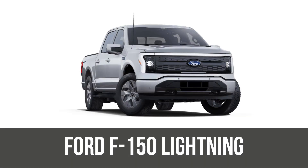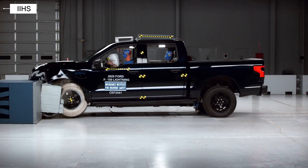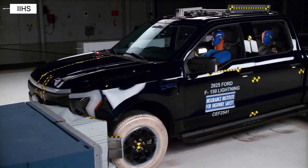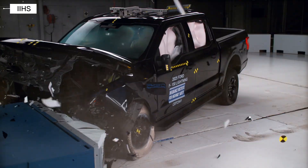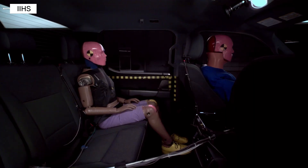Ford F-150 Lightning. Finally, the Ford F-150 Lightning scored poor in the test — not just because of rear chest risk, but also due to potential head and neck injuries in this particular crash scenario. This doesn't mean the Lightning is unsafe overall, but it does highlight significant room for improvement in protecting backseat riders in this test setup.